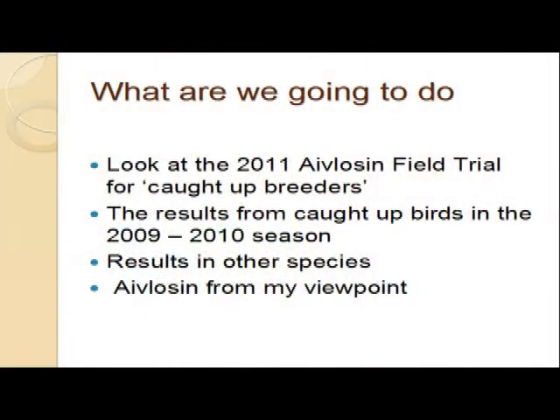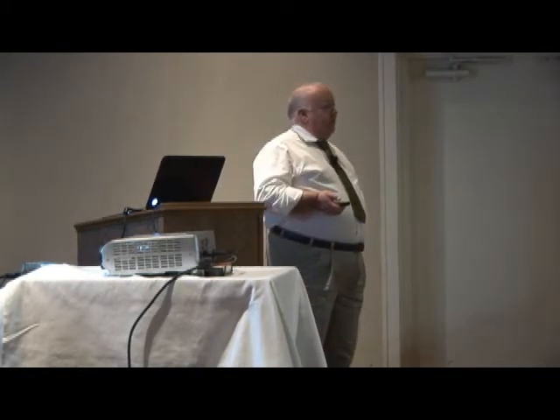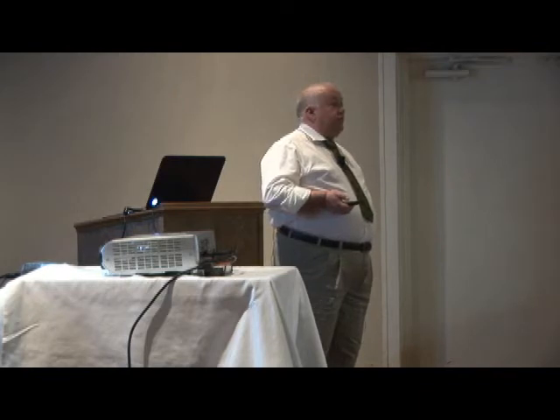So what are we going to do today? I'm going to first of all look at this Avalosin field trial that we did last year, the results of actually using the drug. I'll come back and give you a practical example of some of the ways we've used the drug and some of the successes we've had when we've been in a situation where we already had birds with bulgy eye. A few results from other species - I know there's a large turkey population here in this part of America, so we'll have a look at some results from some turkeys, just as some shared results from a colleague in the southwest of England. And then I just want to say a little bit about Avalosin from my point of view as to what it is and the advantages it's got.